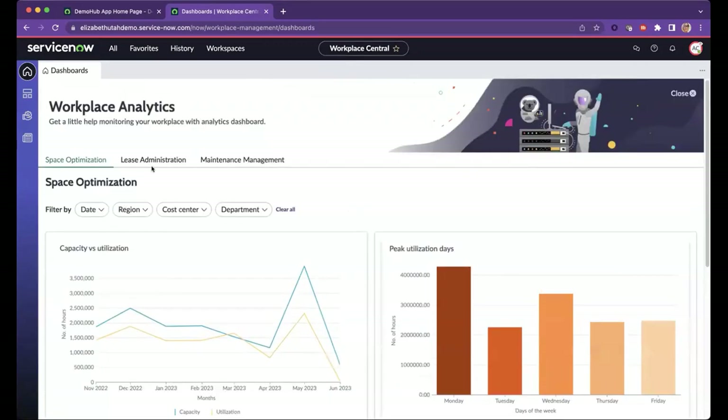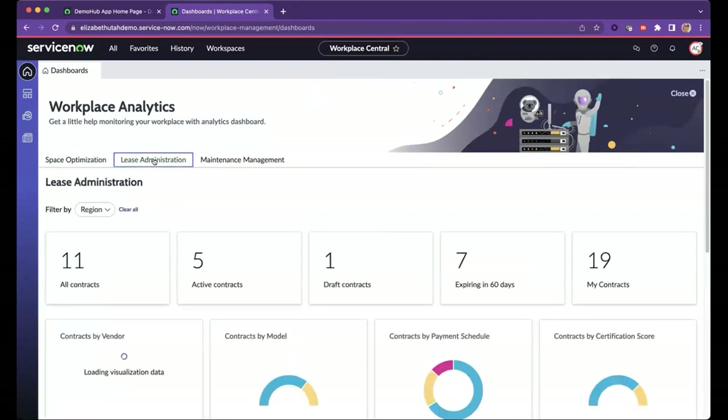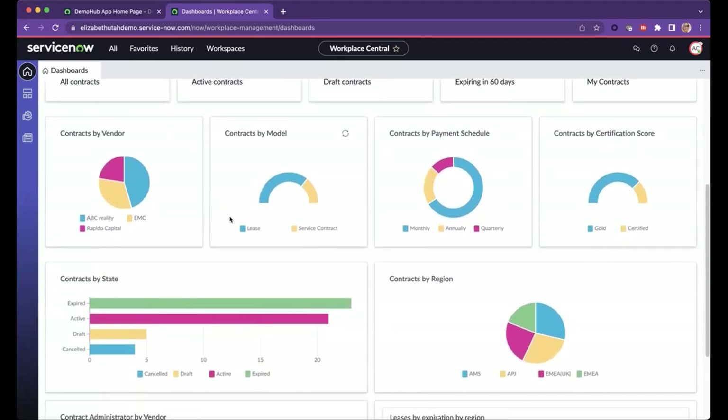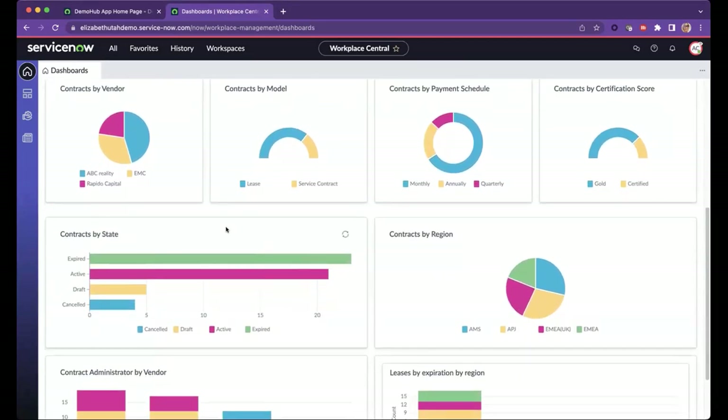Let's click into lease administration. Here you can filter your leases — by default, the filter is set to region. One of the first things you see is essentially a bird's-eye overview of all your different contracts and their status: whether they're active, expiring, or in draft. You can also see various data points like contracts by vendor, by model, and by payment schedule — a lot of different data surfaced here to understand key information about the workplace lease contracts across your portfolio.